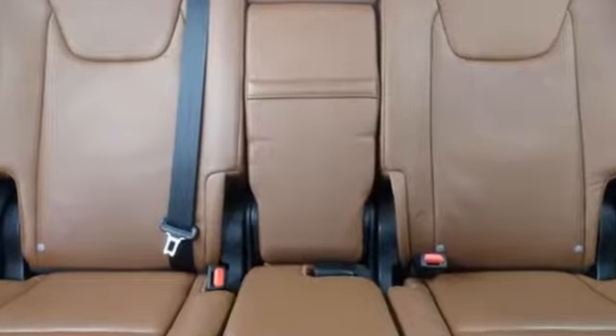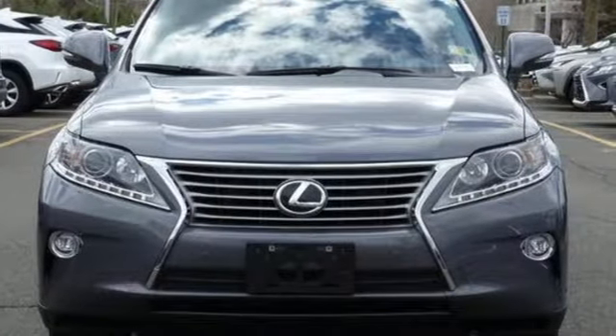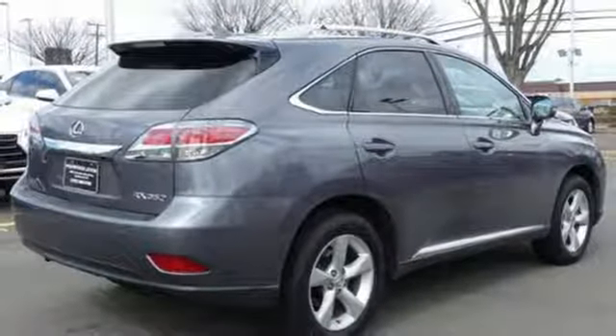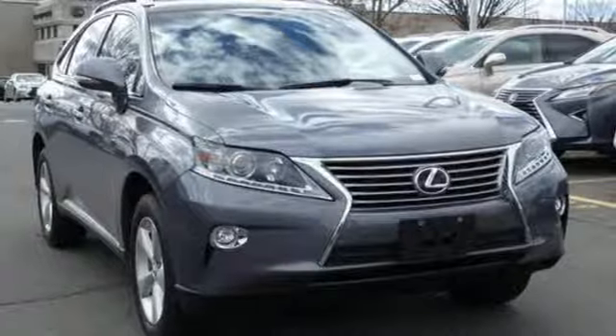You'll enjoy added touches like luxurious leather upholstery, premium surround sound and smart access with push-button start. This 2015 Lexus RX 350 is automotive perfection.